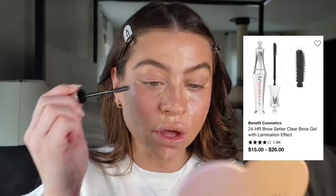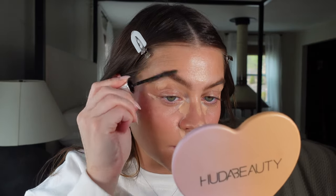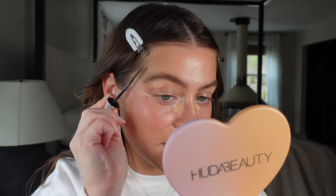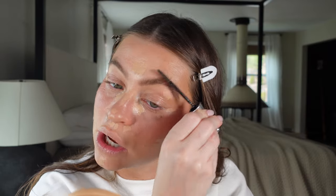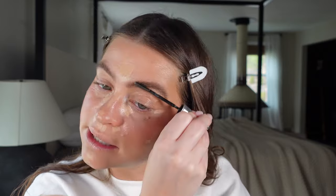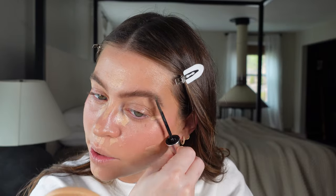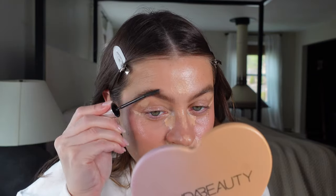The Benefit 24 Hour Brow Setter is the GOAT. I use it every single day with nothing else on my brows, or to top them after filling them in. You can get a laminated effect — the long side coats and holds, the short side pushes in against the skin for more hold. It's not crunchy — it won't do any of the things you hate from a brow gel. I've used this for probably ten years.